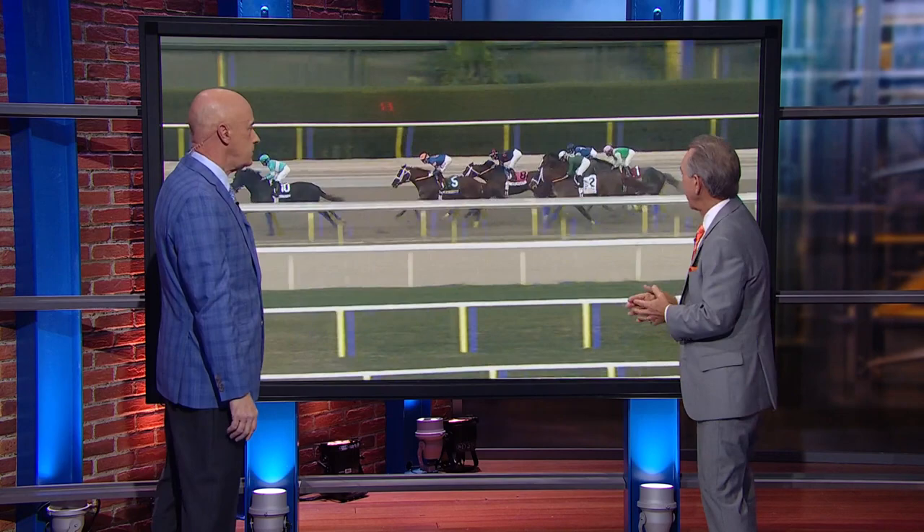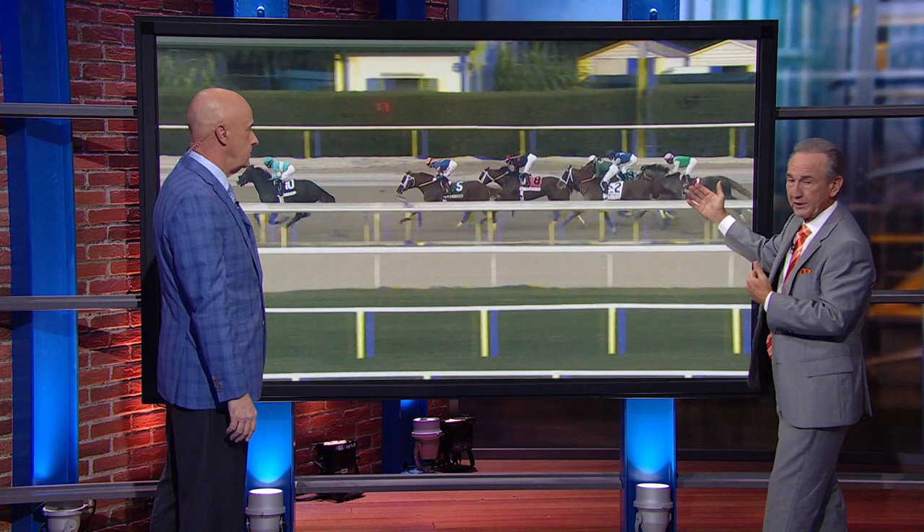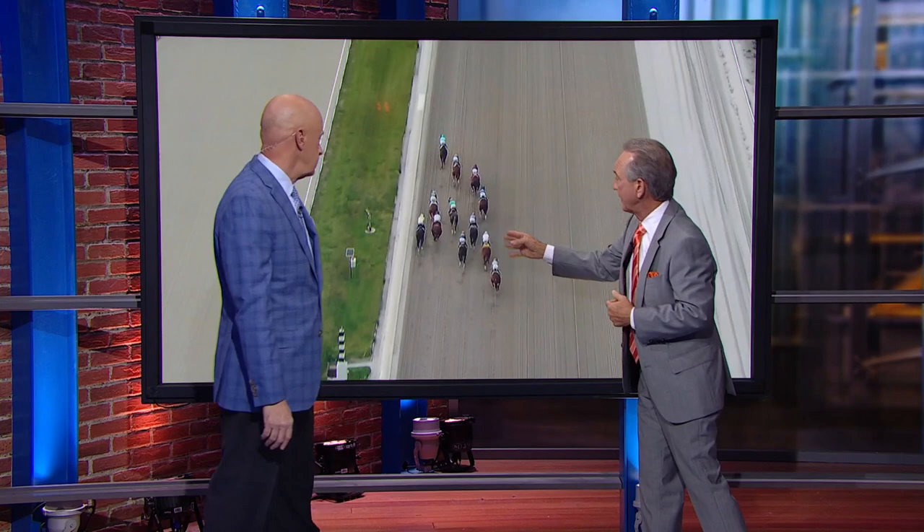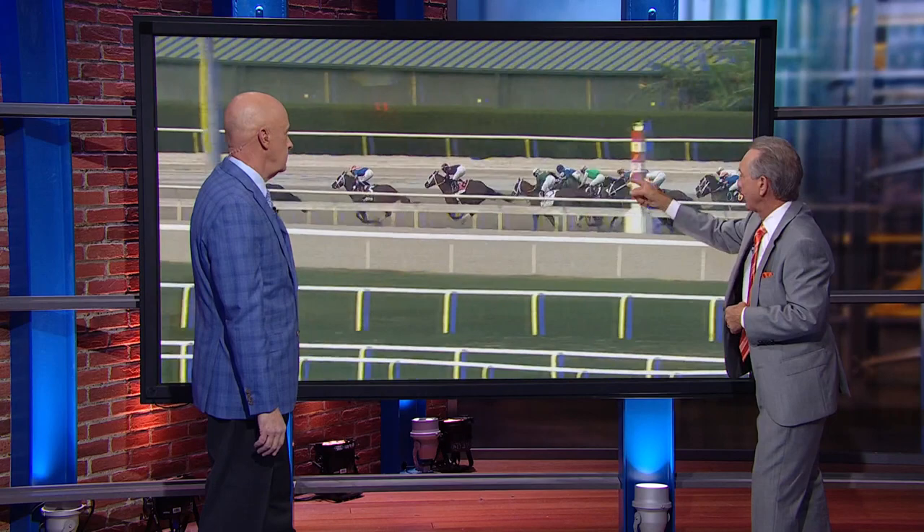Meanwhile, Forte and Mays are starting to narrow the gap. You can't see them in the picture yet, but they're making up the ground. There you go — Mays right there, Forte right there, they're starting to move up. As you get into the far turn, both of them will creep in closer, Forte having the edge on Mays. You can see the orange cap of Forte right there starting to pick off horses around the turn.